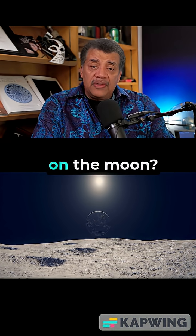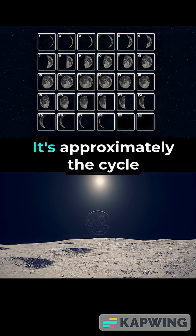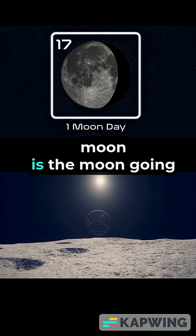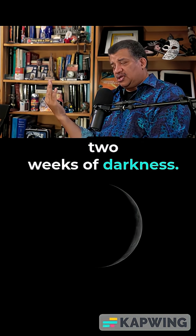So, how long is a day on the moon? A day on the moon lasts a month. Where do you think the word 'month' came from? It's approximately the cycle of phases of the moon, and the cycle of phases of the moon is the moon going through one moon day. That means the moon has two weeks of sunlight and two weeks of darkness.